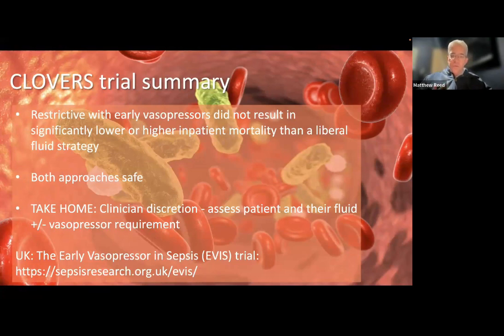The take-home here is to probably continue what we're doing: if the patient is fluid-depleted, continue giving fluids; when they're well-filled and blood pressure isn't improving, reach for vasopressors. Both approaches seem safe. There is a UK study ongoing — the EVIS trial — recruiting in 60 UK EDs looking at a similar question: peripheral vasopressors versus liberal fluid. Hopefully in the next couple of years we'll have a UK answer.